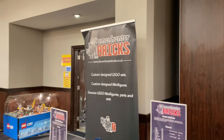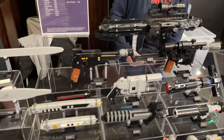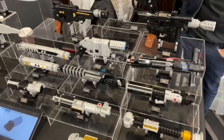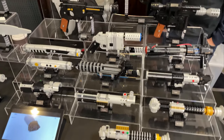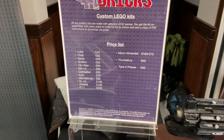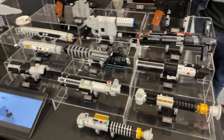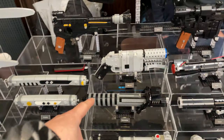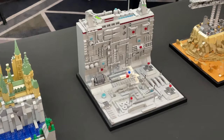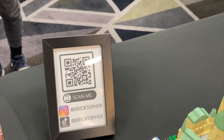We've got Demon Hunter Bricks here with a load of custom lightsabers and custom Star Wars blasters. I've actually picked up the Darksaber — couldn't let that slip away. These are sold as full kits with a price list, and they're really really awesome, very very well built. I'm really looking forward to building my Darksaber.